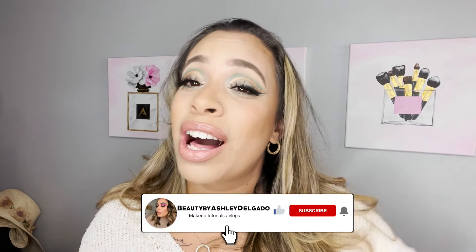Thank you so much for watching my video! Before I go, don't forget to give this video a thumbs up and make sure you turn on that bell so you stay tuned for what's to come. Bye guys!